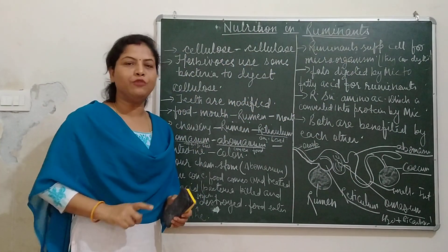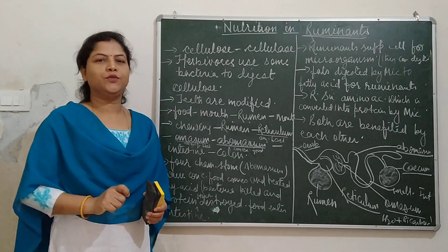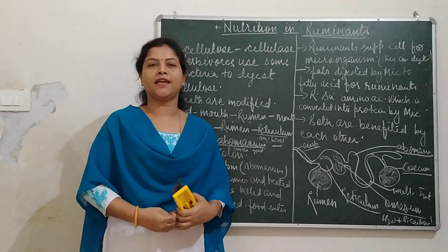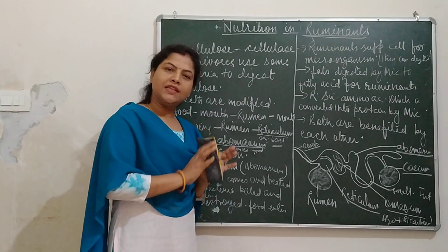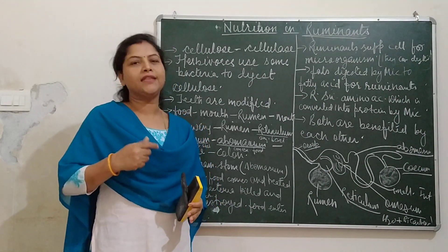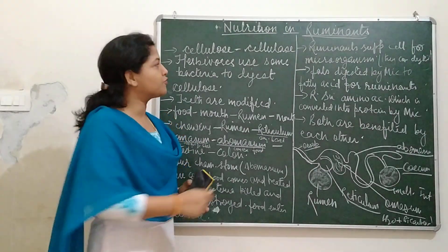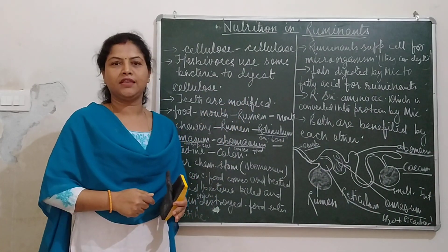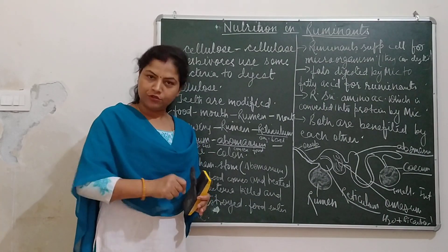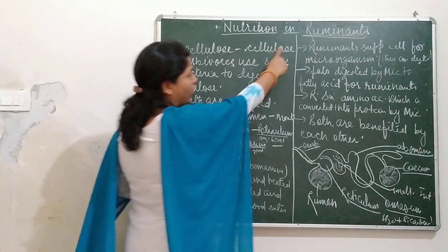Ruminants are herbivores. You must have seen cows — what they do. They eat lots of grass at a time, and then when they sit properly, they bring back that grass into their mouth and chew continuously. This process is called rumination, and those animals who are involved in rumination are called ruminants.